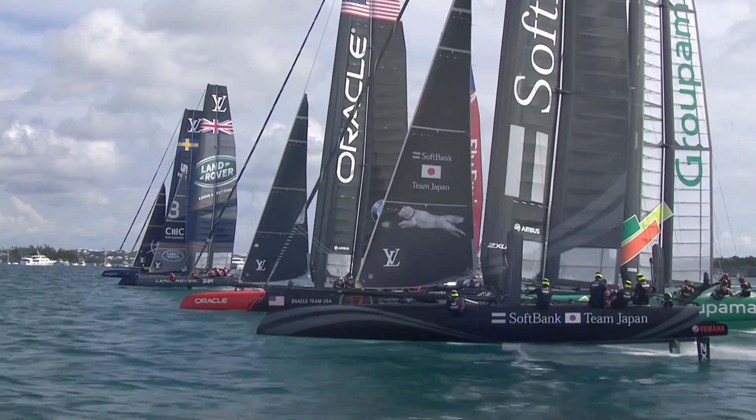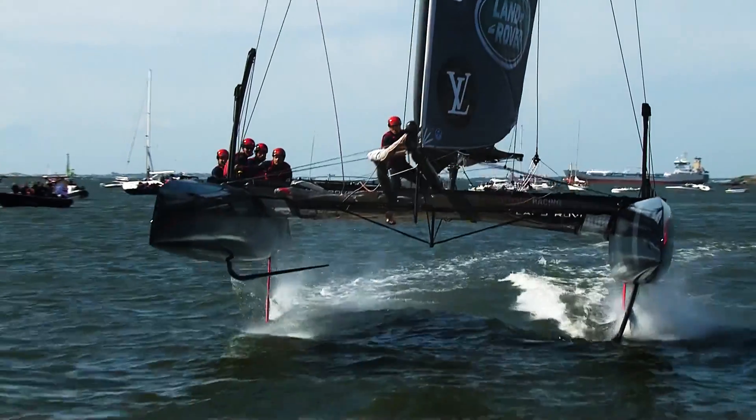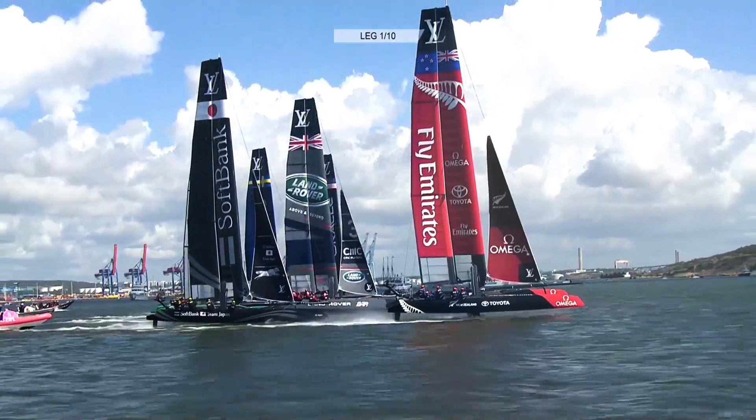Sailing has changed hugely in my lifetime. The first time I was doing the America's Cup we were doing 10 to 15 knots. Now we're doing 40 knots. I mean, that's a huge change. Welcome to the modern America's Cup.